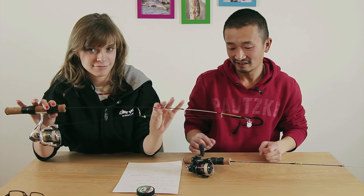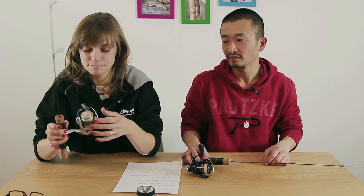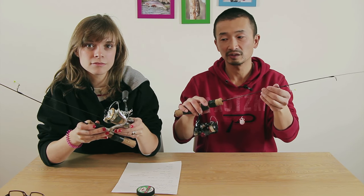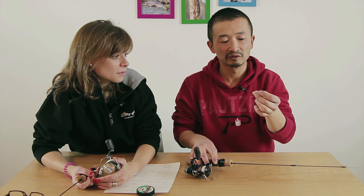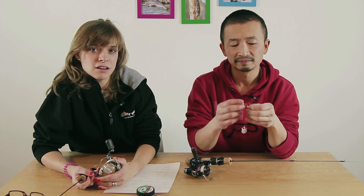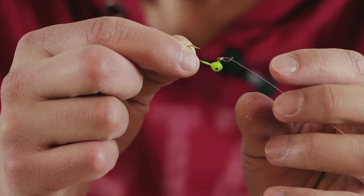Let's talk about the terminal tackle we use — it's pretty simple, and that's what makes ice fishing so easy. You don't need very expensive equipment. You have your little ice fishing rods with the smallest Shimano spinning reels you can get — the smallest one to balance with the short ice fishing rod. The terminal setup is very simple: tie a little jig head onto the line. This jig head here is probably about one thirty-second ounce, and the hook size is probably a six or eight — really, really small.